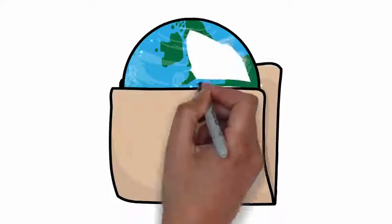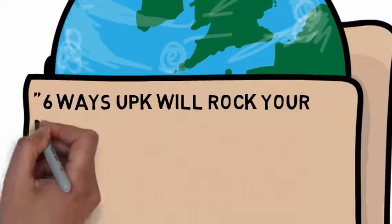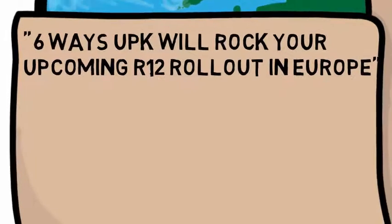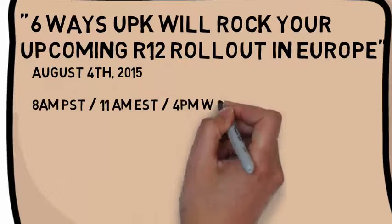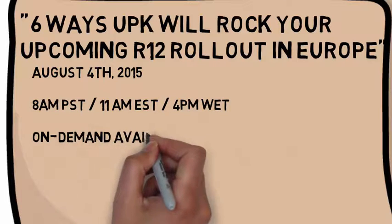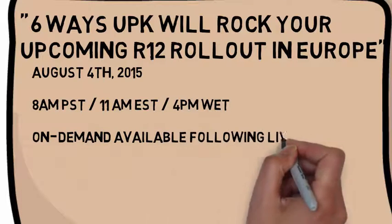Register for our webcast, '6 Ways UPK Will Rock Your Upcoming R12 Rollout in Europe,' on August 4th at 8 a.m. Pacific, 11 a.m. Eastern, 4 p.m. Western European Time, or watch it on demand on our website following the live webcast.